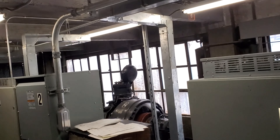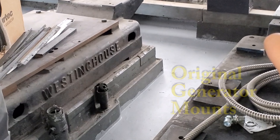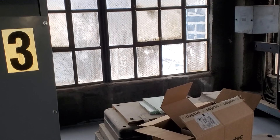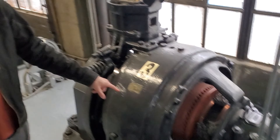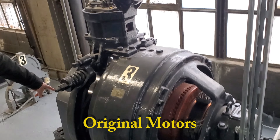These three platforms had a generator on them for each elevator. These used to be Westinghouse. Over here — original motors. This is the motor that pulls the elevator up. The ropes are hidden behind here.